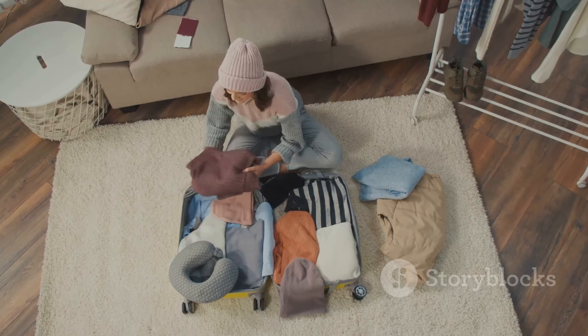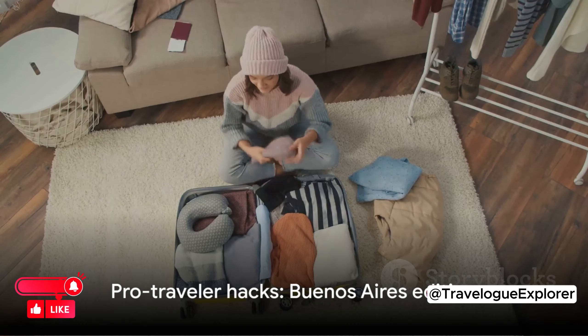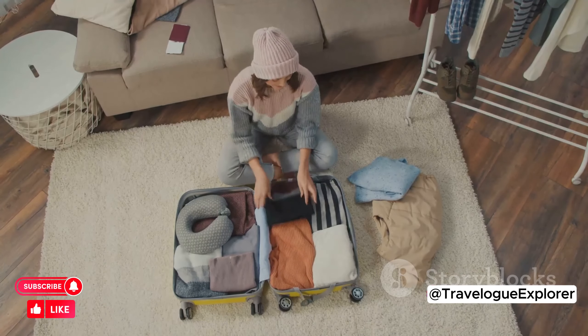Pack for all seasons, and when in Buenos Aires, do as the Porteños do and enjoy a coffee. With these pro-traveler hacks, you're all set for an unforgettable Buenos Aires trip.